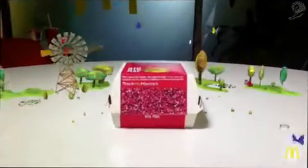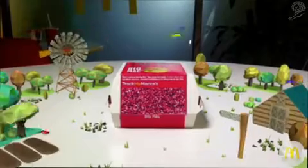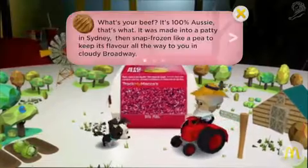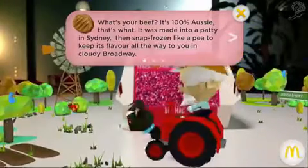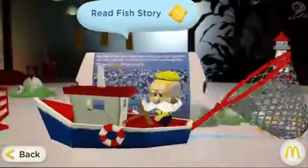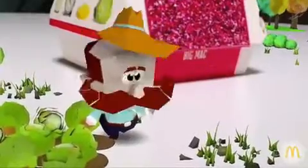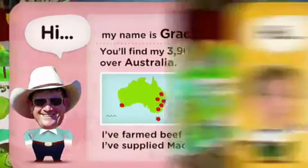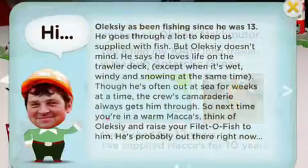And that's where the fun starts. Cutting edge 3D augmented reality takes the rather dry supply chain data and brings it to life. Tables turn into stages, letting users pick an ingredient and find out all about it. The story changes depending on where they are in the country and who supplies that restaurant. Along the way, users can meet real farmers, bakers and fishermen who supply the ingredients.